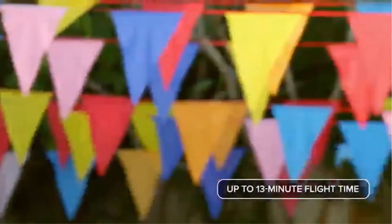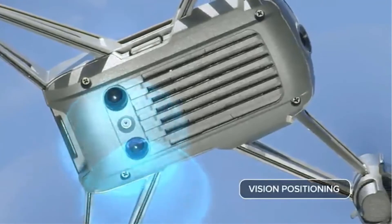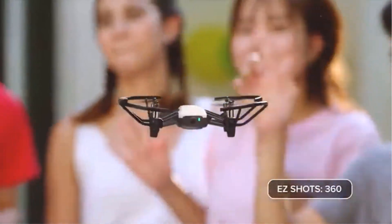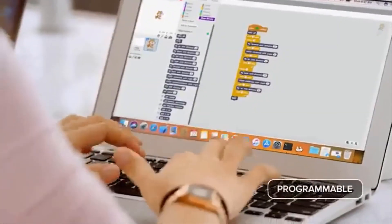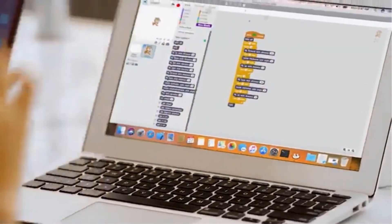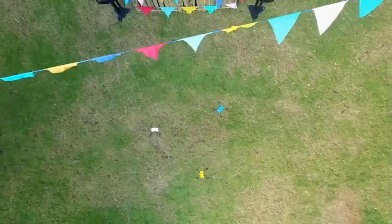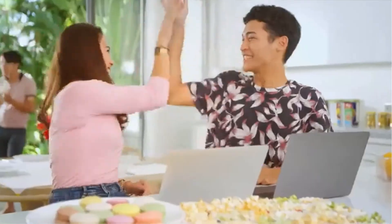If you like computer programming or would like your kids to learn it in a fun way, the DJI Tello drone will allow you to do this. You can code how the drone flies with an easy-to-use program called Scratch, developed by MIT and very fun to learn. The drone is also compatible with VR headsets for a more immersive flying experience and has a flight time of around 13 minutes.